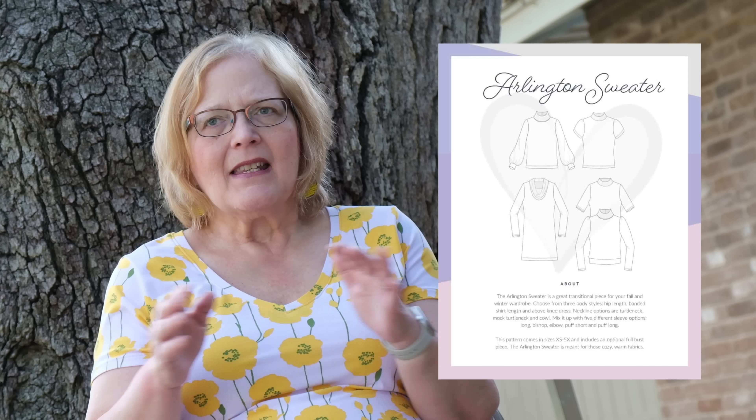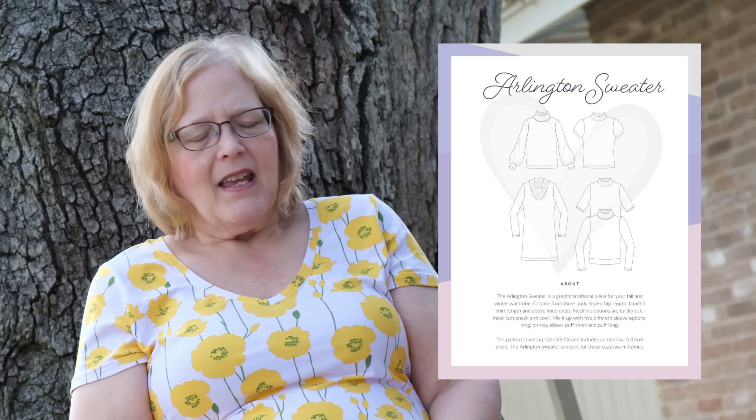Next up is the Arlington sweater — a turtleneck or mock neck that lays just beautifully. It comes in sizes extra small to 5X. I love the dress version and wear the dress I'm showing you here a lot. It's great for layering under jackets in the wintertime, and you could even wear a short sleeve mock neck during transitional seasons. It is not completely straight but not really fitted either — it just slightly follows the line of your body.